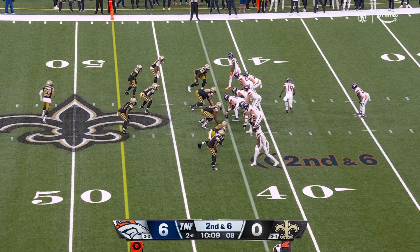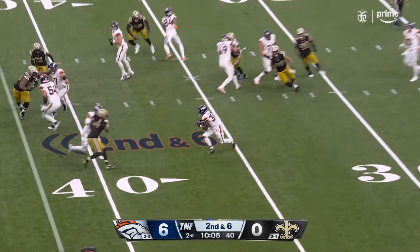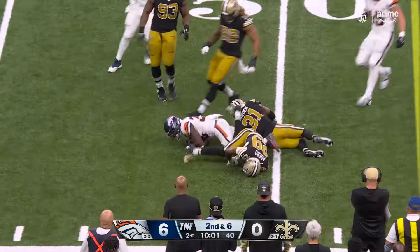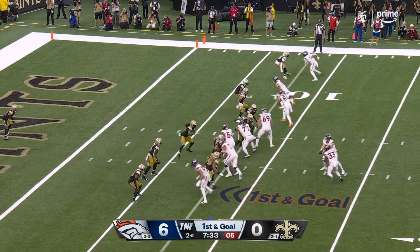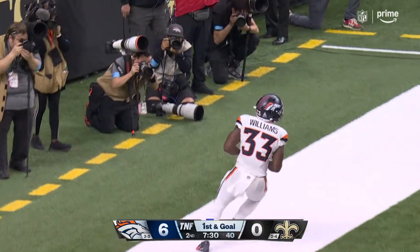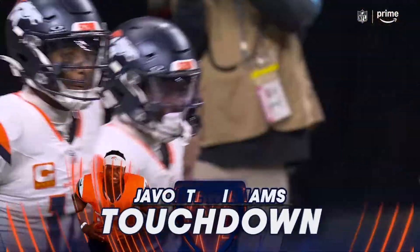Sutton has not even been targeted to this point. Play action screen, nice block there. There goes Williams halfway through the second quarter — Javante Williams for the touchdown, goes in untouched.